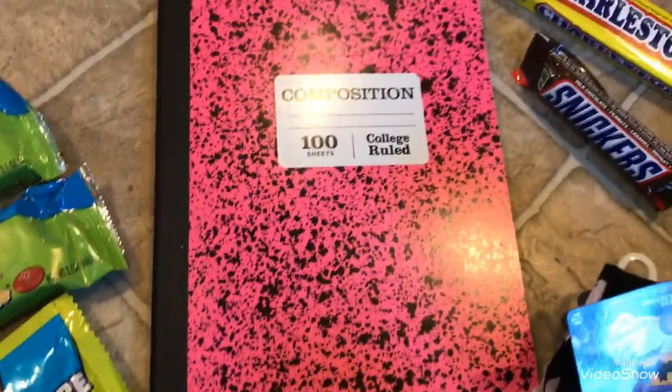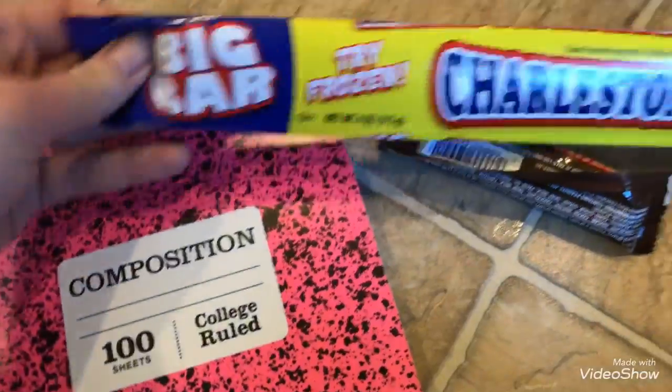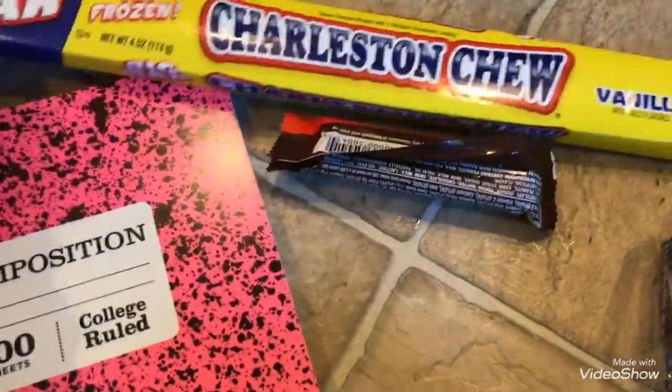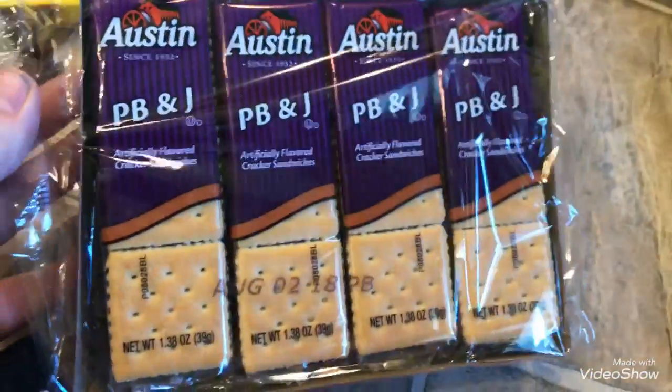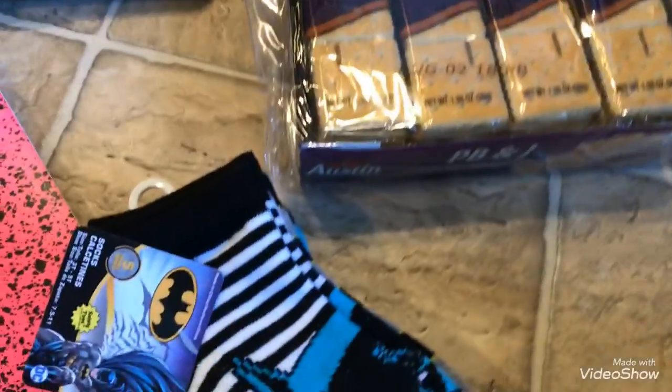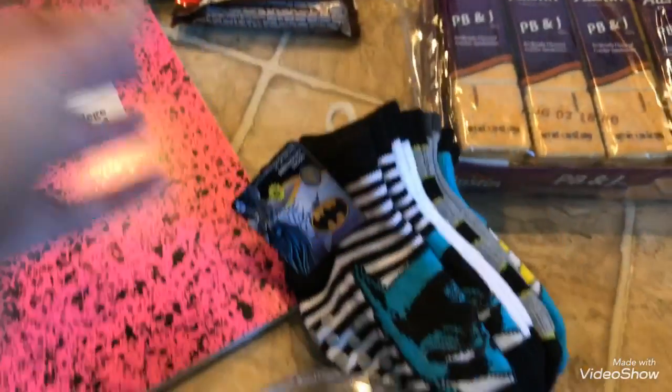I needed a new notebook and I love this bright pink one — really cute for 88 cents. I got this little miniature Snickers bar to add to Mike's Valentine's Day. And then I got myself a Charleston Chew — I know it's totally past my diet, but oh well, who cares? And then I got the kids PB and J crackers — I thought it'd be really fun. And then I got Riley these five pack of Batman socks for only $3 — they're on clearance at Walmart.